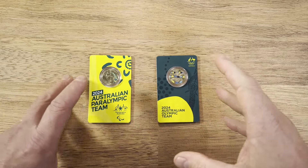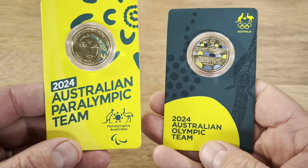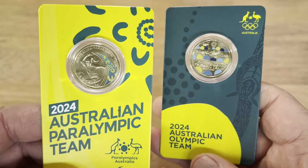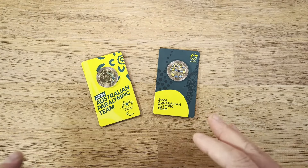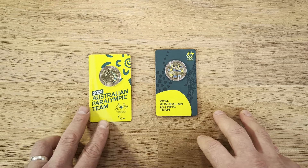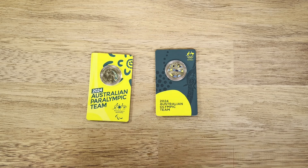Hey coin collectors, Dan the Collecting Man here. Today I want to talk about these new releases from the Royal Australia Mint — the Olympic Games coins. We've got the Australian Olympic Team coin and the Paralympic Team coin. I want to go through these and discuss why these coins are not so collectible, looking at the history of coins from the Commonwealth Games and Olympic Games.